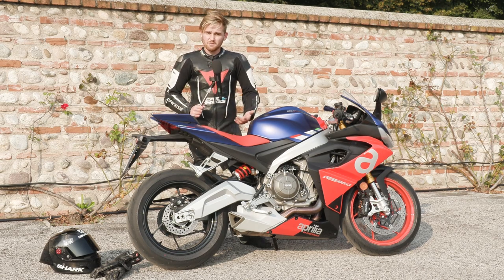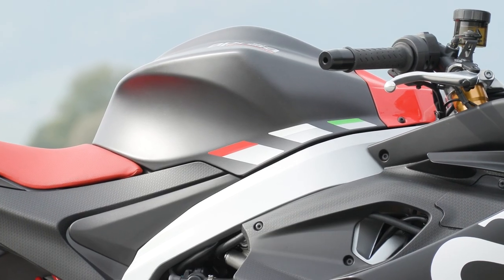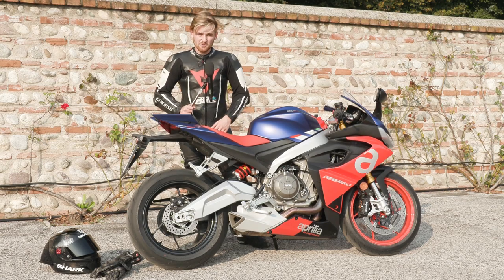And yet, even so, it's really comfortable. I'm only small anyway but I found it roomy, I found it easy to ride, and even the seat feels soft, which is a rarity on sports bikes these days.